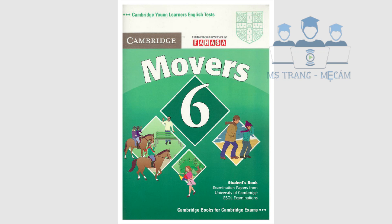Cambridge Movers 6 by University of Cambridge ESOL Examinations in conjunction with Cambridge University Press. This recording is copyright. Hello. This is the Cambridge Movers Practice Listening Test, Test 1.